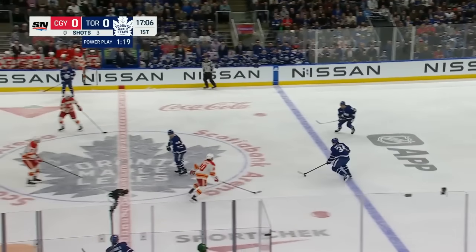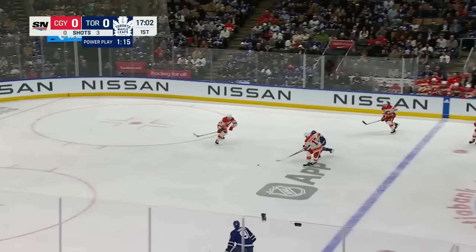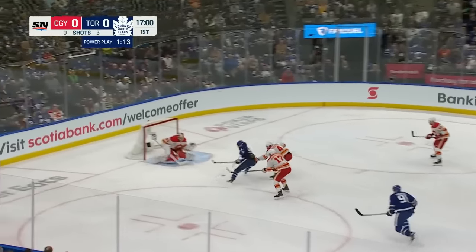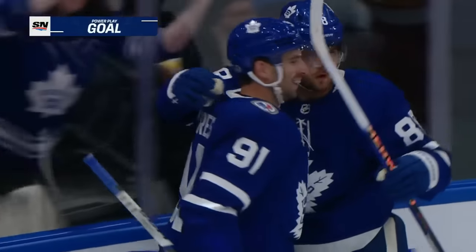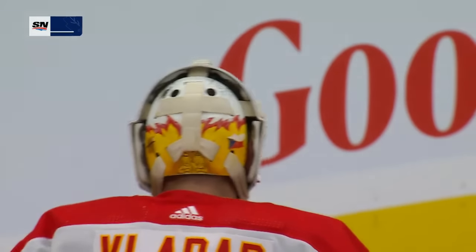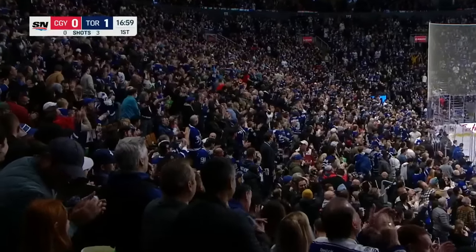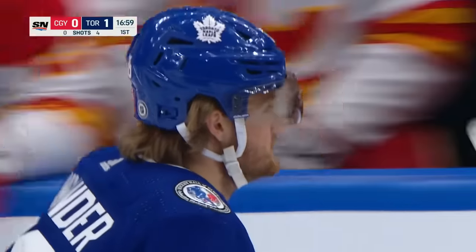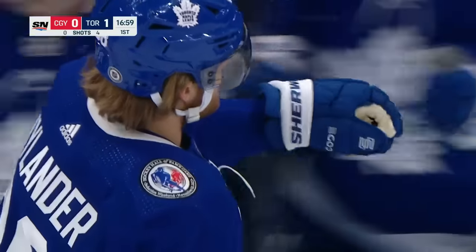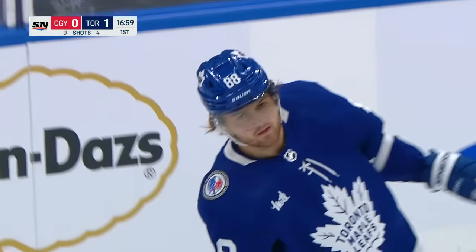Nylander leads the league with 13 goals already this year as he brings the puck to center. Pressure by Coleman, the puck goes in and it's towards the goal — Nylander scores! Beautiful play by Nylander, who makes it one up in Toronto. Nylander playing his option out, he's been red hot and he's certainly backing it up.